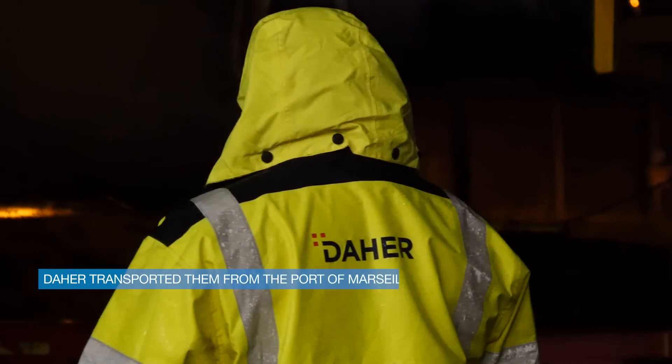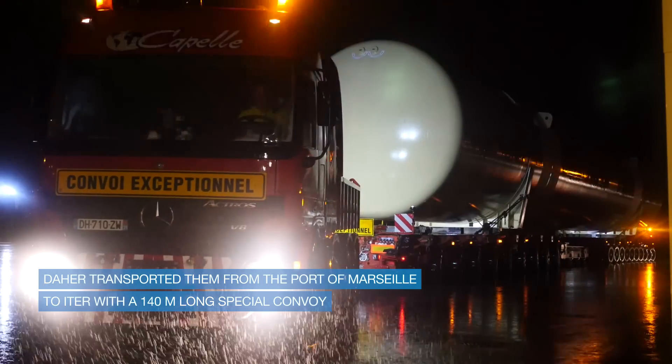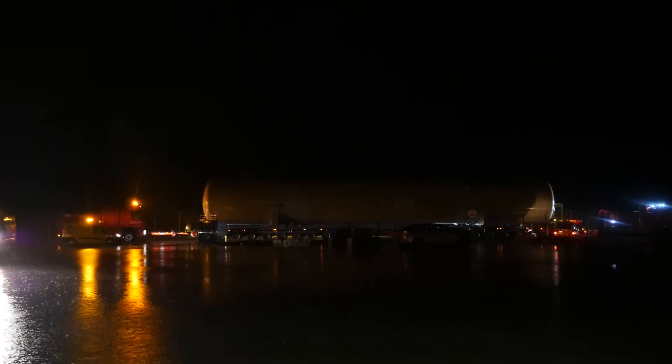DIER, the company in charge of logistics here at ITER organization, arranged the last part of the transportation between Fos-sur-Mer and Cadarache in a single convoy of 140 meters. This has for sure been the biggest cryogenic component to be delivered on the ITER site.